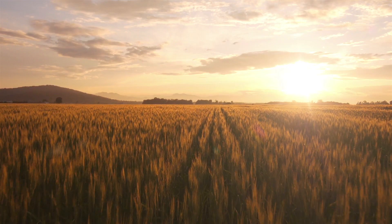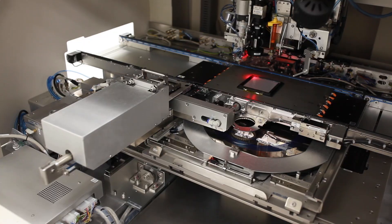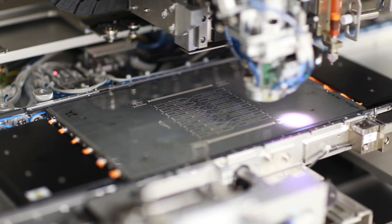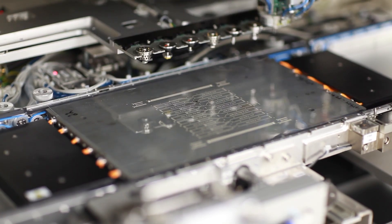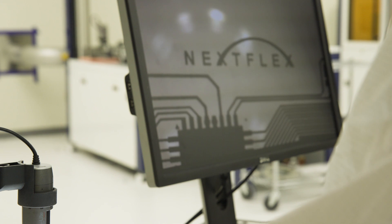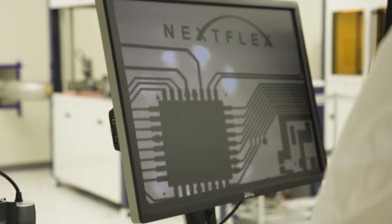It's no secret that America's economic vitality is directly linked to its manufacturing capability — a capability that can accelerate the rate of innovation in our country. And since its formation in 2015, NexFlex has been on the cutting edge of America's resurgent manufacturing sector.